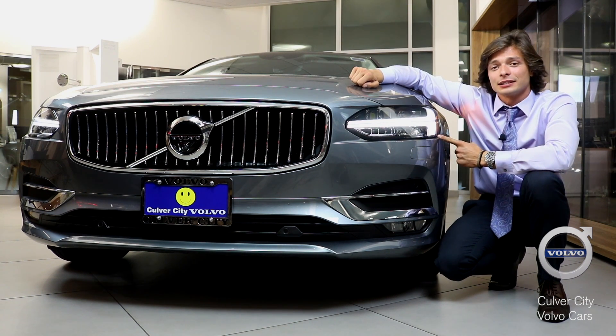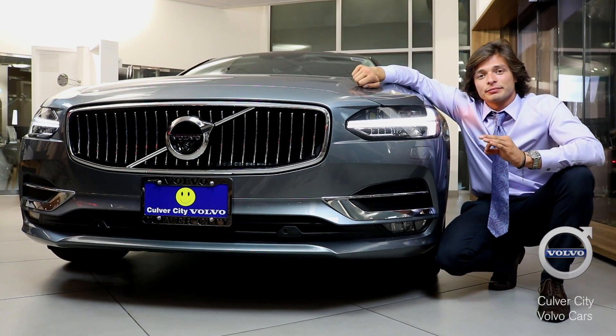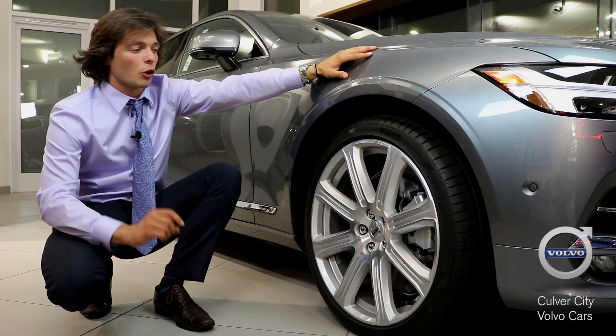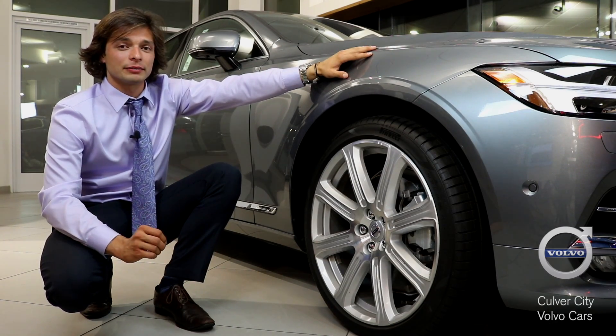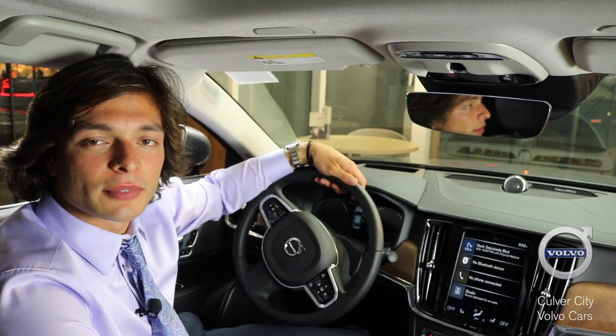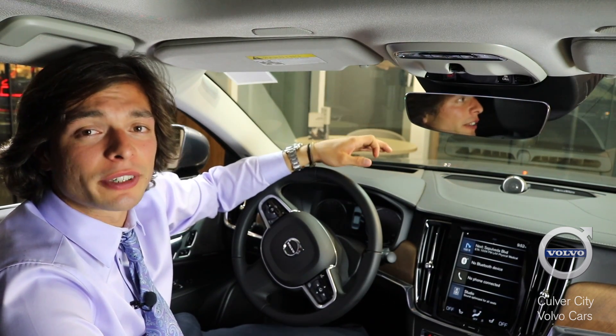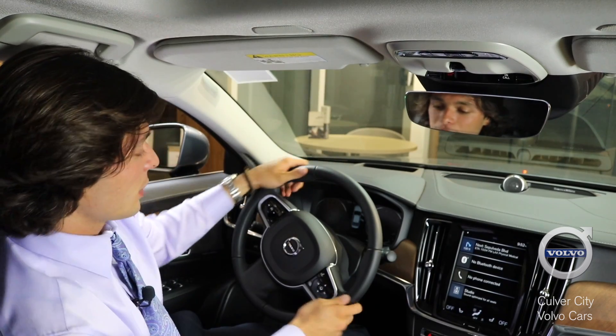The S90 Inscription wheels are designed with low profile with class in mind. The first thing you're going to notice about the S90 Inscription is its beautiful and luxurious interior.